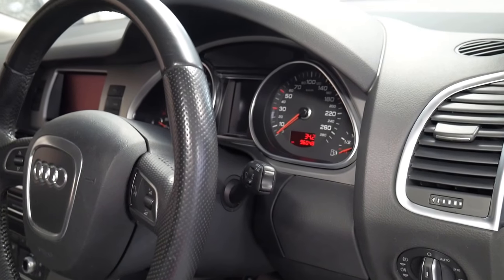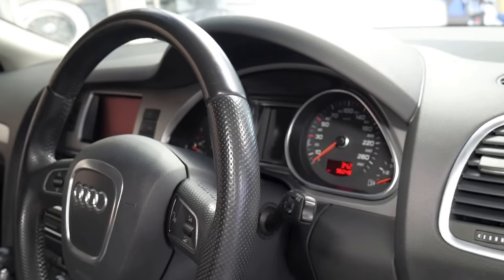It's an S line. It's got reverse camera and navigation. It's got a good service history to it. It's black with black leather interior.